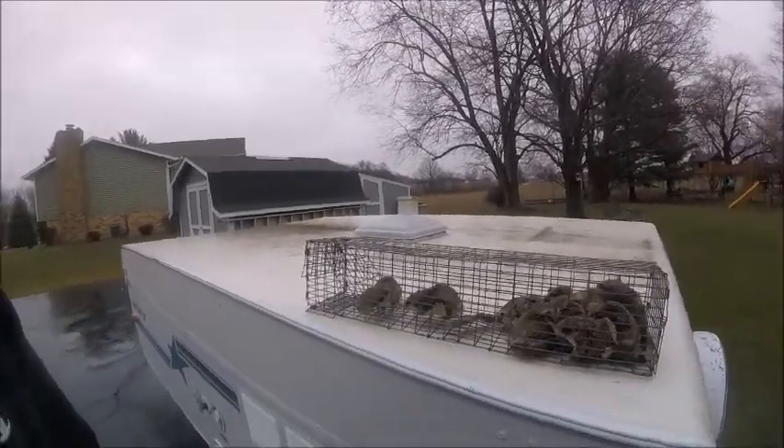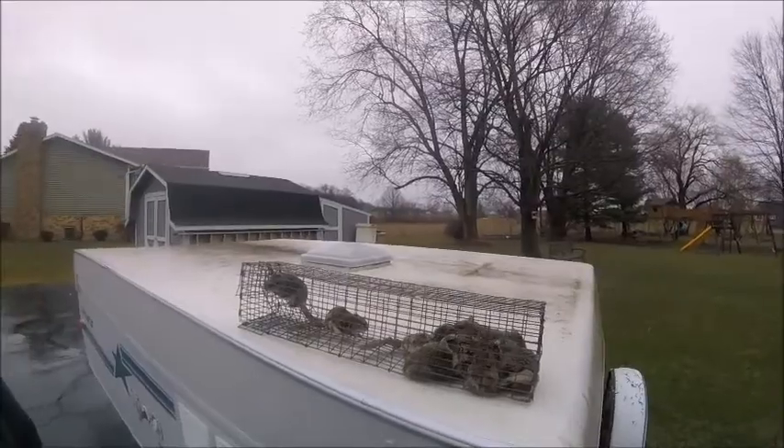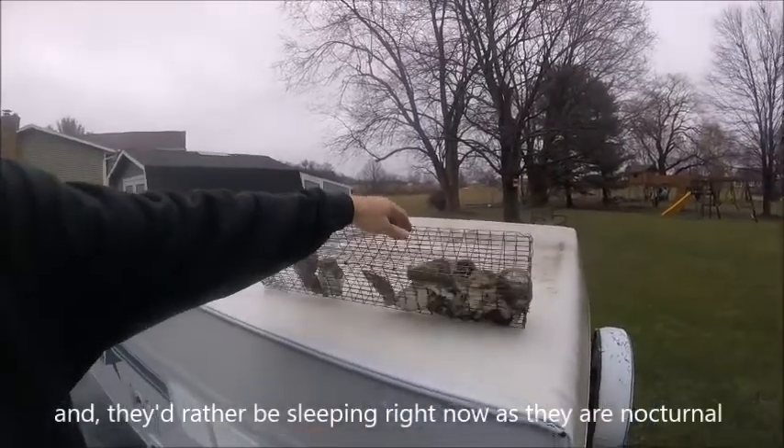Here we have a whole cage full of flying squirrels — somewhere around a dozen in there. It's difficult to count them because they won't sit still; they just keep moving around.